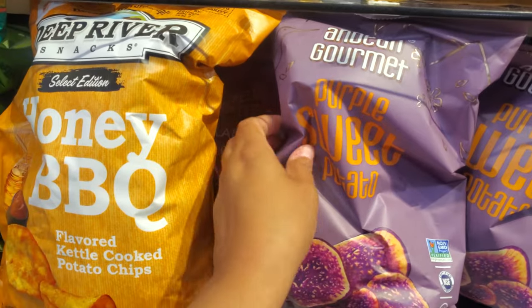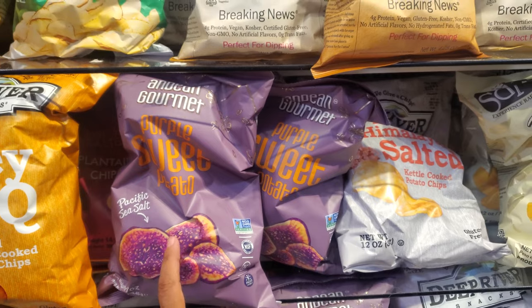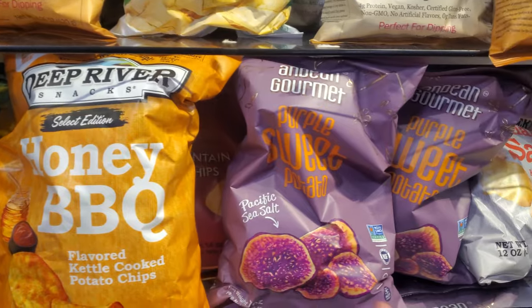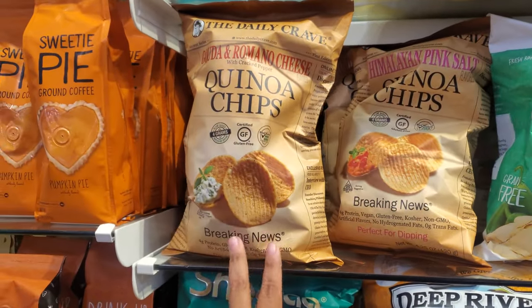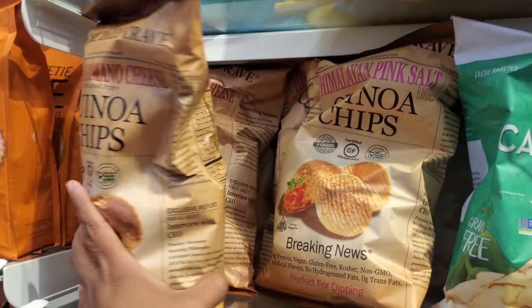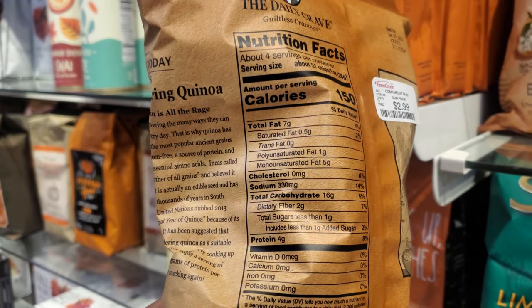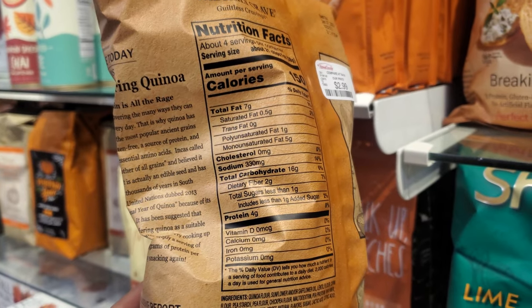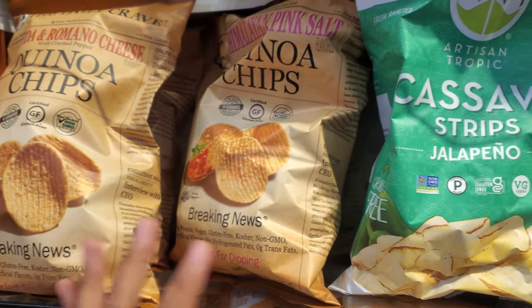Purple sweet potato! I cannot find purple potatoes or purple sweet potato — I went to Sprouts, my local grocery store. The colorful veggies are better and purple potatoes are our favorite. They have quinoa chips — $2.99. Cholesterol zero, sodium 330, total carbs 16 grams. They also have pink salt quinoa chips. A lot of interesting stuff in here.